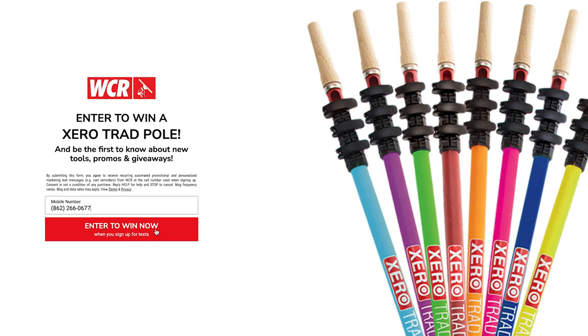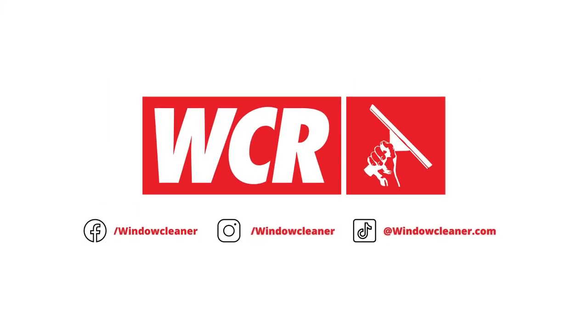If you're an avid WCR fan, this is the best way to be the first to know about new products, sales, giveaways, special deals, and more. So go ahead, take a chance to be the winner of a zero trad pole. Good luck, window cleaners!